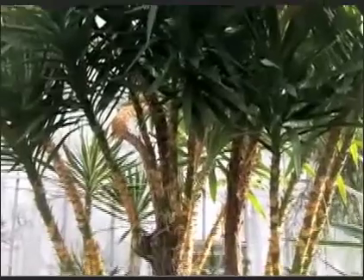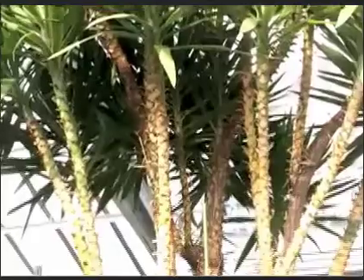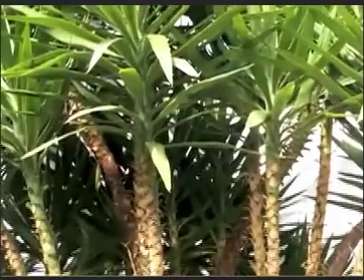These flowers are then pollinated by a single species of moth called the yucca moth. With each species of yucca, there is a separate species of moth that can pollinate only that yucca.